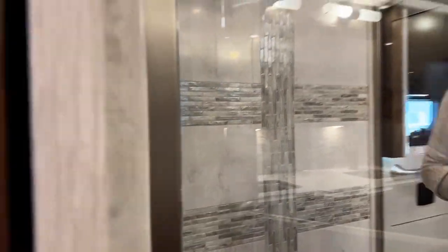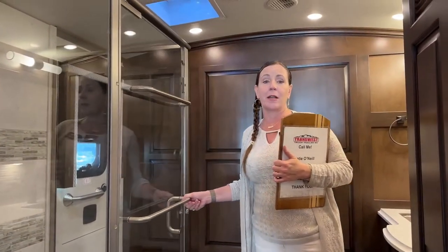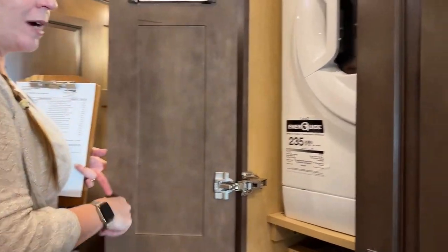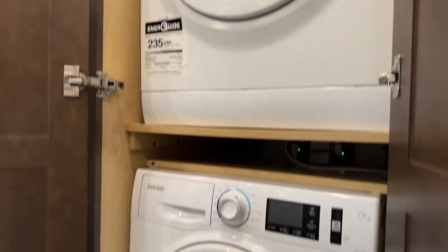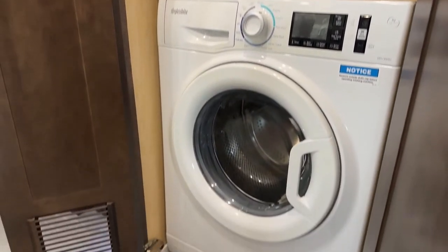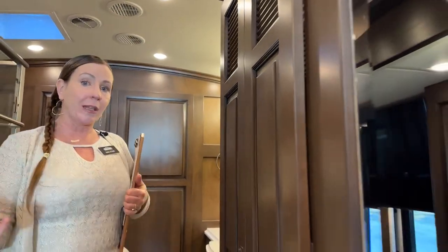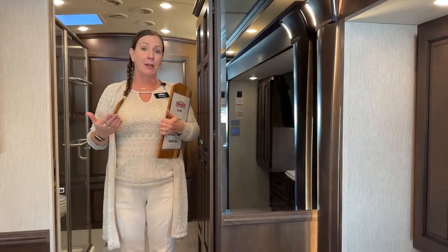This coach also has a 55-gallon sewage tank — some of the largest measurements available on the market. If you are interested in doing your laundry while traveling, I can usually get three or four loads without maxing out my gray water while in motion. I love doing laundry going down the road. By the time you get to your campsite, you can go ahead, dump your gray tank, and start with a fully empty gray tank at the beginning of your camping trip.